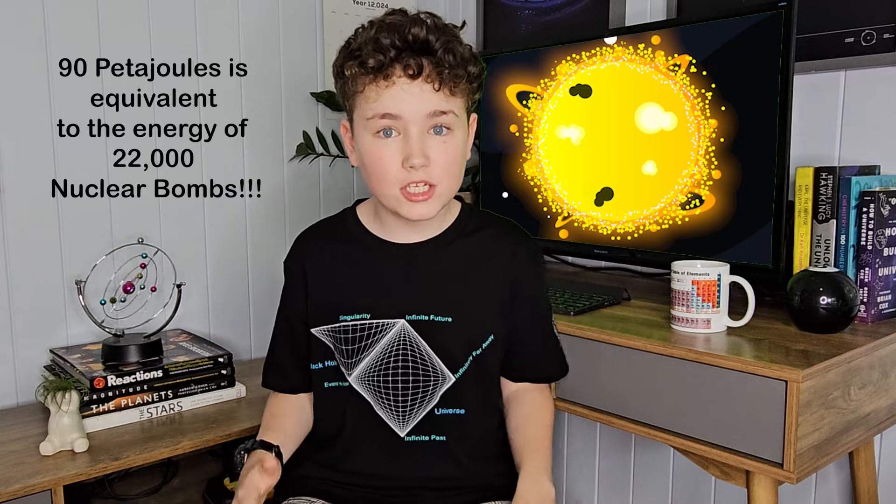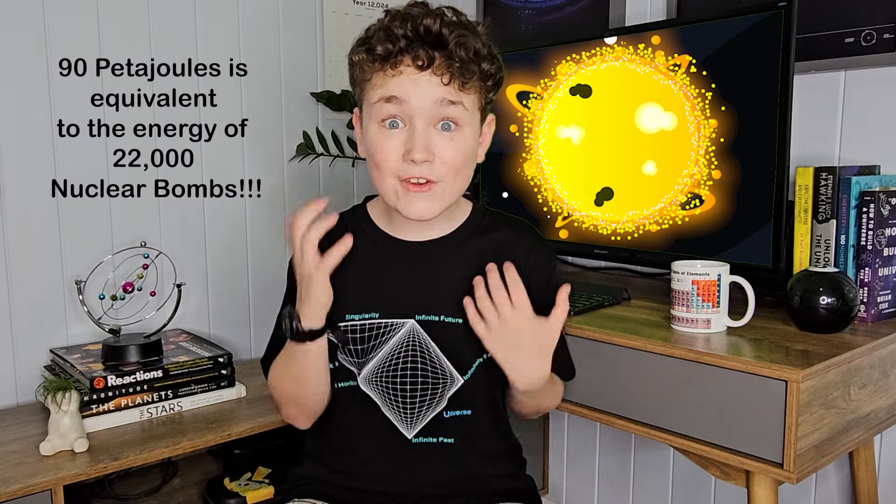Where does the Earth get its energy from? Some of you may say caffeine. However, I hope that most of you would answer the Sun — and you guys would be right. But how does the Sun transmit 90 petawatts of energy towards the Earth every second?